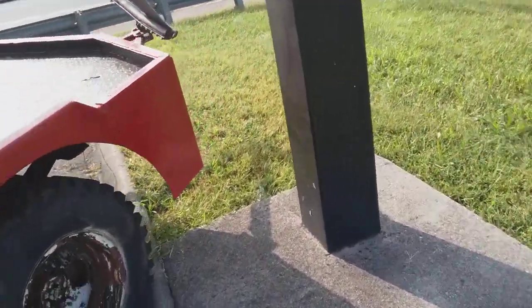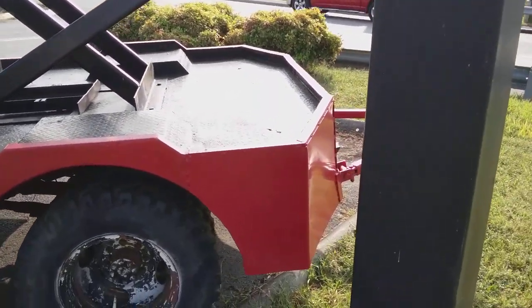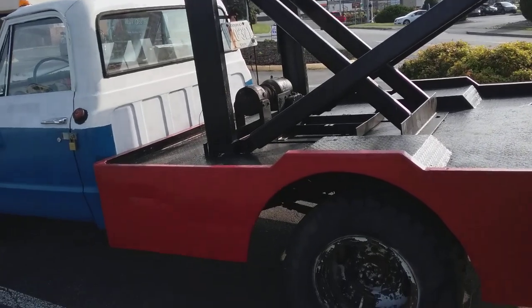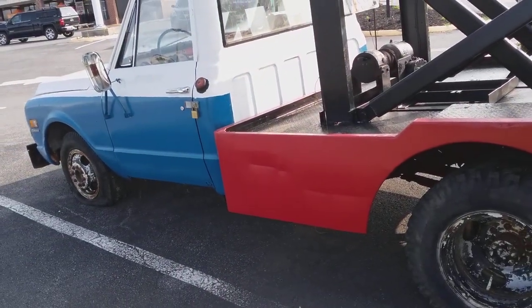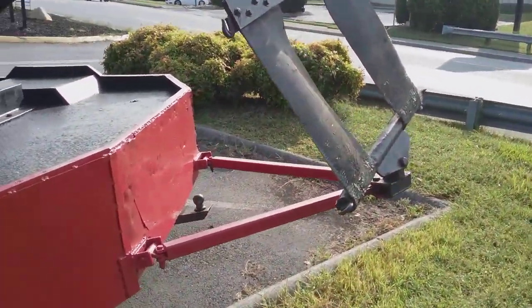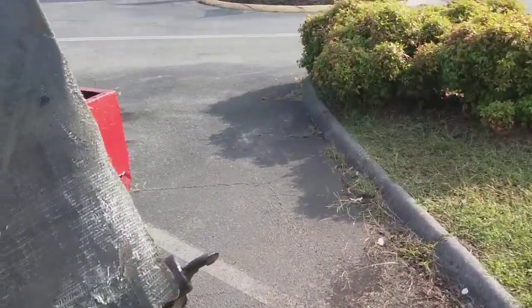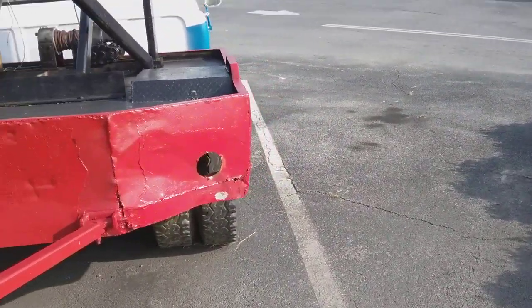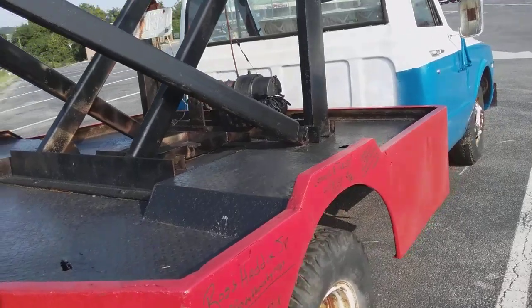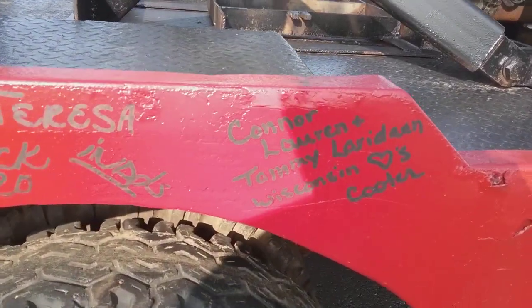I'm going to stand back here and let you see the whole thing. It's got a Kentucky plate on it — this thing's been sitting here a long time. Walk around it and kind of check it out. Don't have any taillights that I can see. I guess people have been writing their names on it.